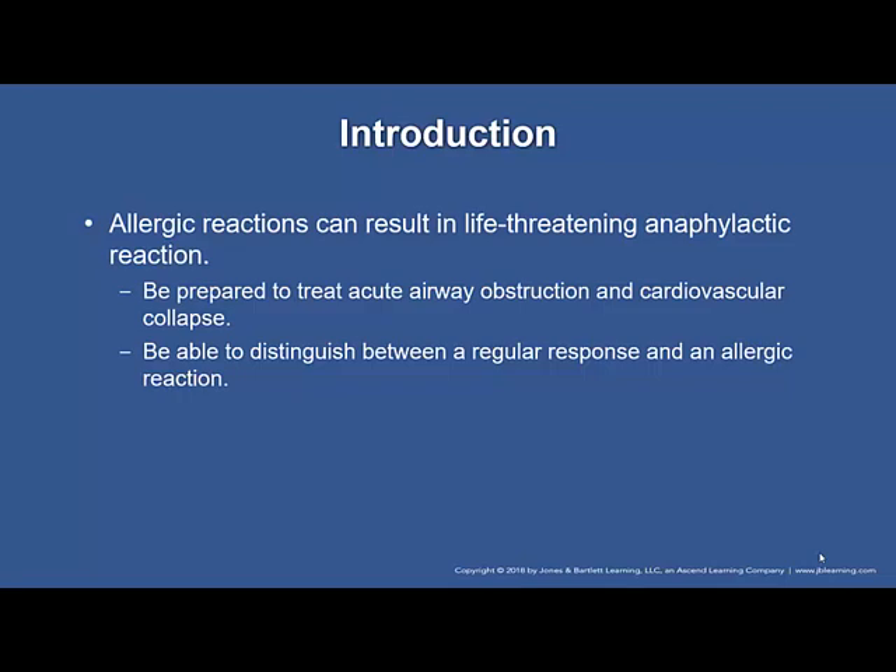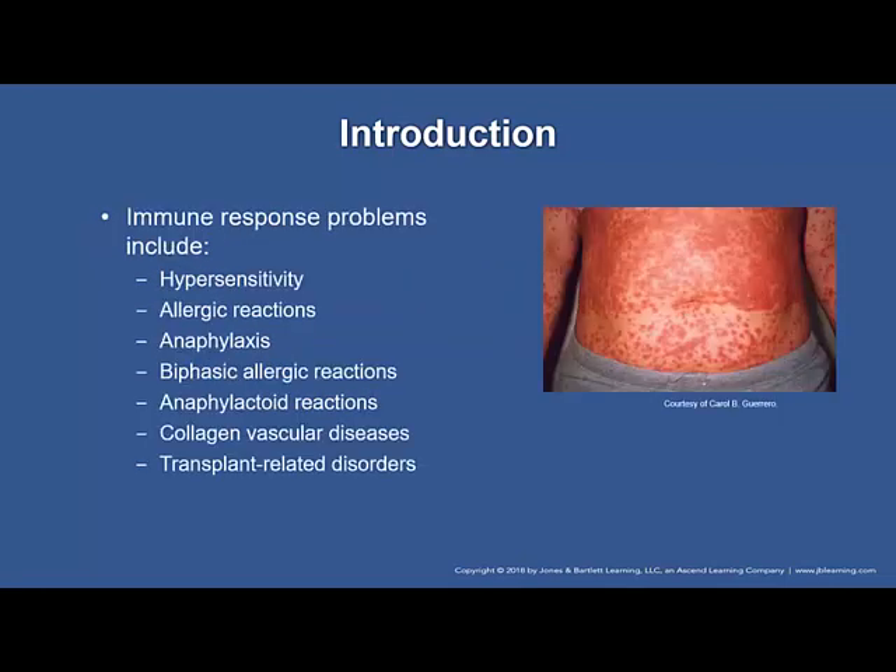The incidence of anaphylaxis is low. Less than six percent of the US population has experienced an anaphylactic reaction, with the majority of anaphylactic incidents being due to medications, foods, and insect stings in that order. You should be able to distinguish between the body's usual response to a sting or bite and symptoms of an allergic reaction. Immune response problems include hypersensitivity, allergic reactions, anaphylaxis, biphasic allergic reactions, anaphylactoid reactions, collagen vascular diseases, and transplant-related disorders.